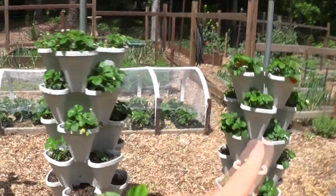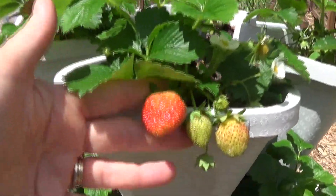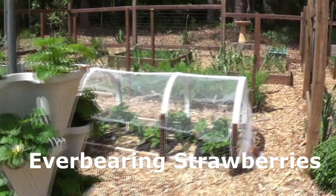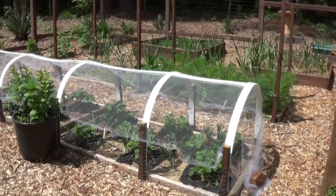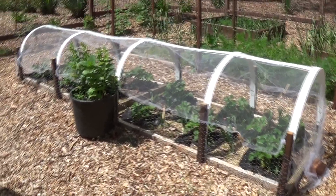Then we have over here our strawberry stackers. They've also been doing very good. We're picking maybe about six to twelve strawberries a day. Even across back here — kind of had to create a makeshift netting over the top to keep the birds out.